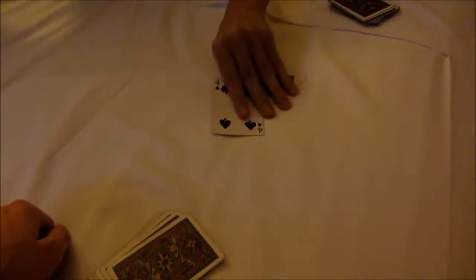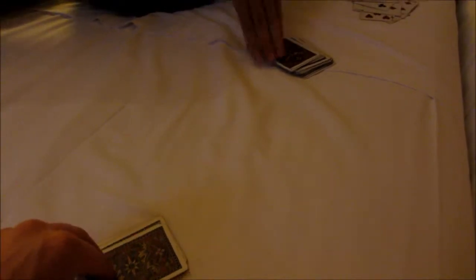Nate and I are playing War. I'm winning. Yes he is. And I really want him to win because I am really lazy. I want to play my game, and this game takes forever.